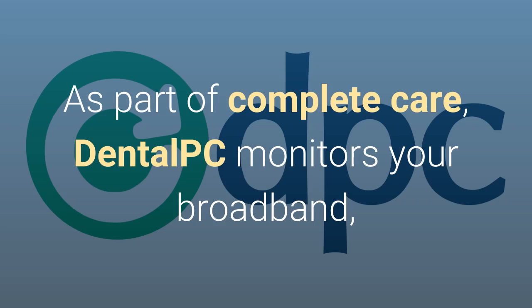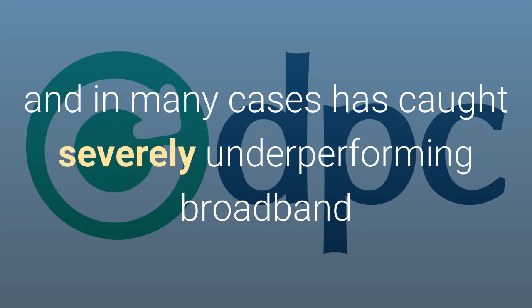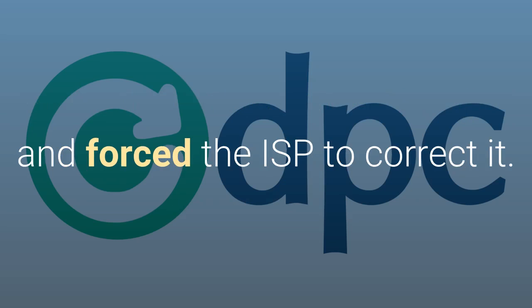As part of your complete care plan, DentalPC monitors your broadband and in many cases has caught severely underperforming broadband and forced ISPs to correct it.